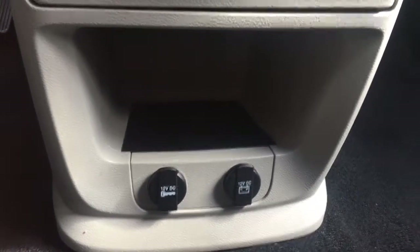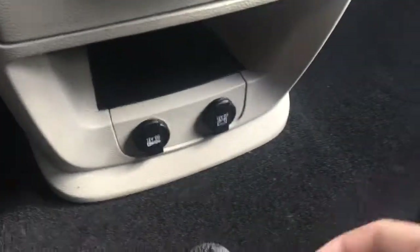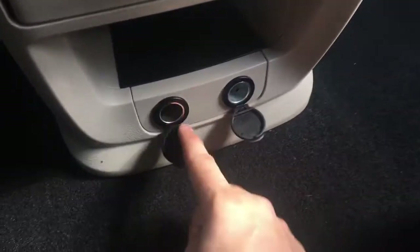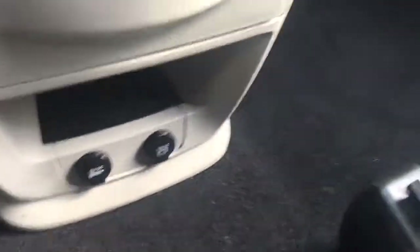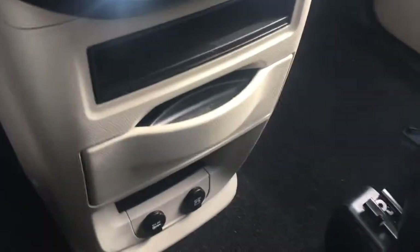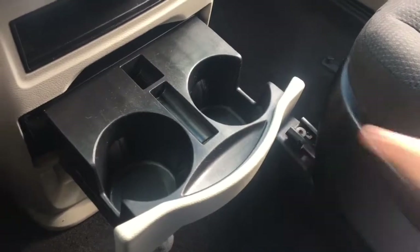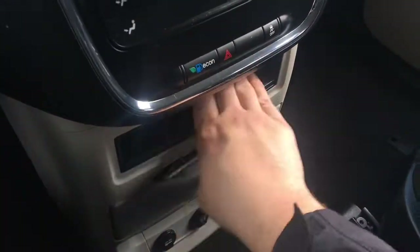Down below in the center console there's a large storage compartment and two 12-volt DC power outlets — one requires the ignition on, and the other runs off the battery so it always has power. There are also two large cup holders that extend out, plus a small storage compartment.